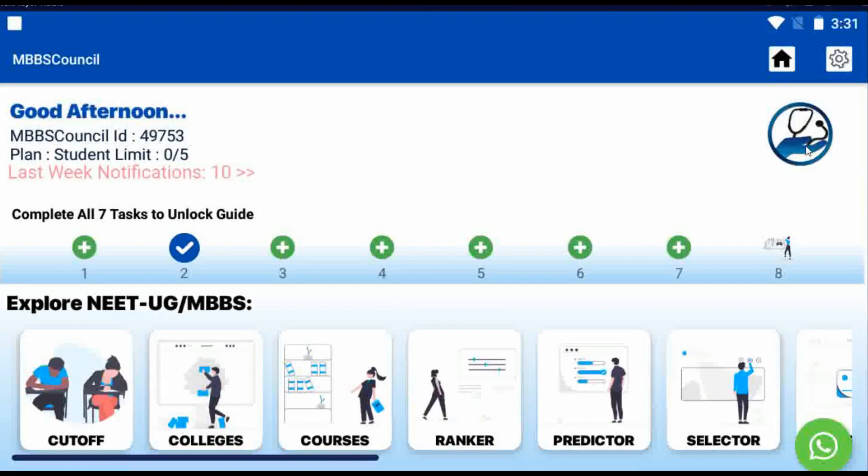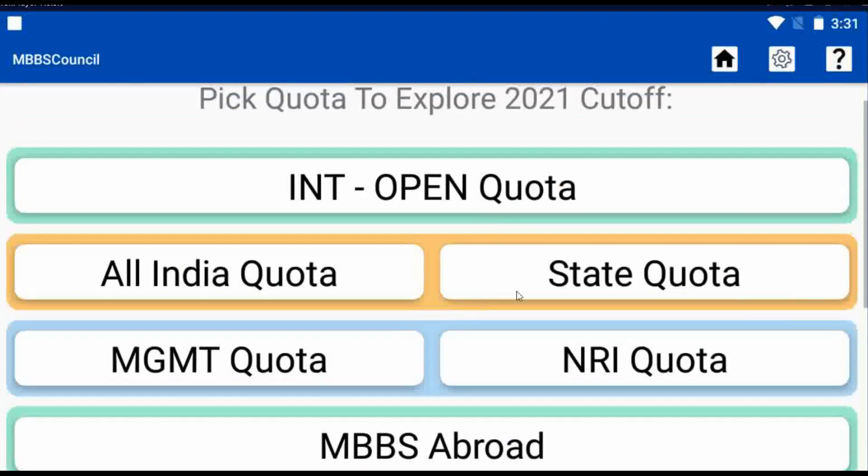Click the cut-off menu under Explore NEET UG. Select State Quota. Now we will see the Kerala College list.